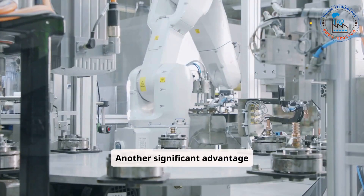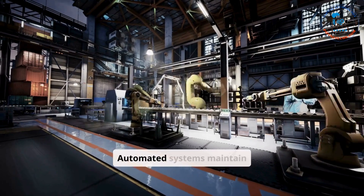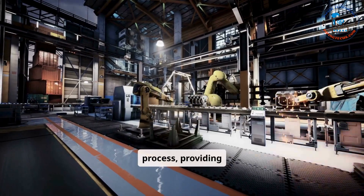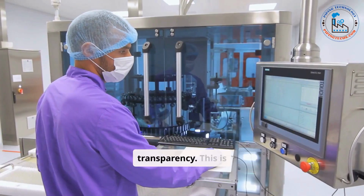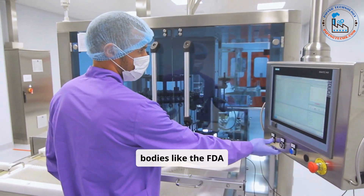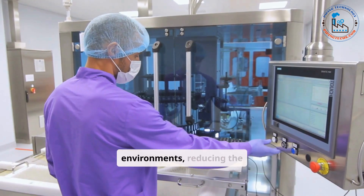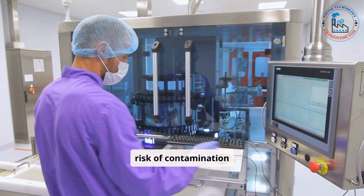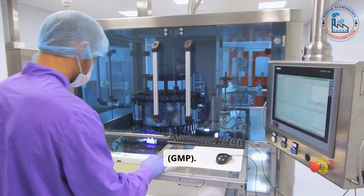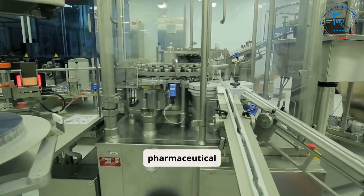Another significant advantage of automation is its role in ensuring regulatory compliance. Automated systems maintain detailed records of every step in the manufacturing process, providing traceability and transparency. This is essential for meeting the documentation requirements of regulatory bodies like the FDA and EMA. Automation also aids in maintaining sterile environments, reducing the risk of contamination, and ensuring adherence to good manufacturing practices (GMP).